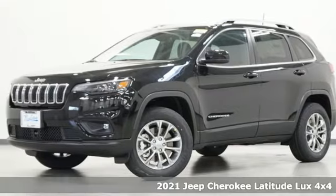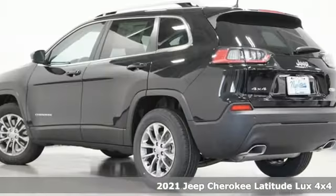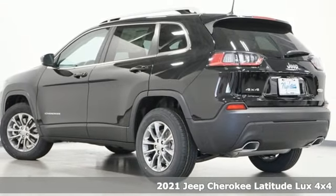It's a new 2021 Jeep Cherokee. The Jeep life fits your life. It comes with great features you'll love.